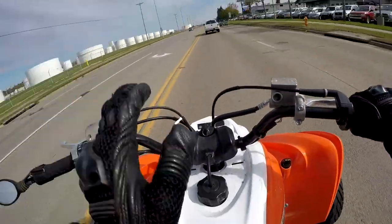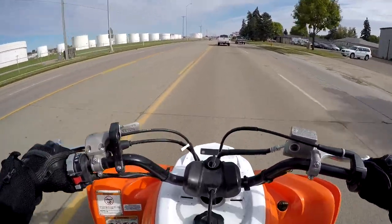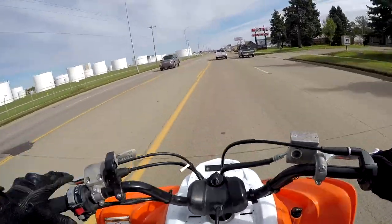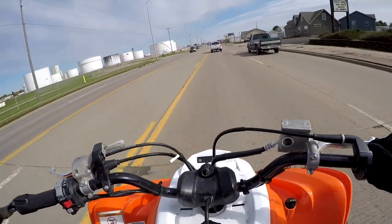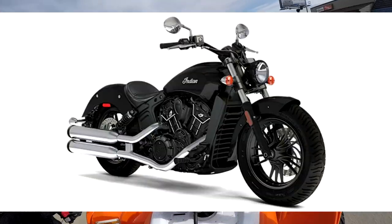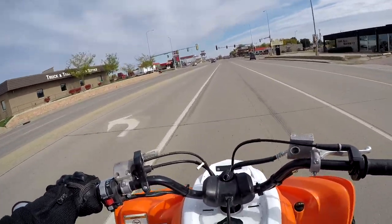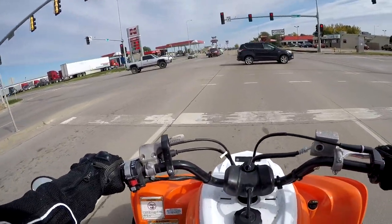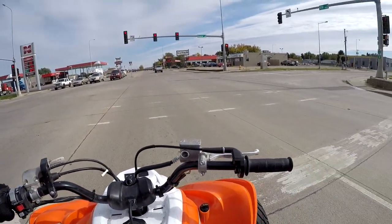Right now we're headed to the dealership on the Raptor 700 because at the dealership they have demo days for Indian motorcycles. I'm going to try to go test ride the new Indian FTR 1200. And if we can't test drive the FTR 1200, I'm going to try to test drive the Indian Scout, which is kind of like a more bobber style motorcycle. I don't really like big cruiser road glide style bikes — I'm just too small of a guy for a six or seven hundred pound motorcycle.